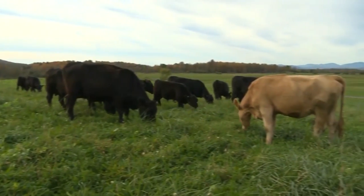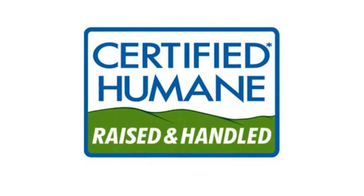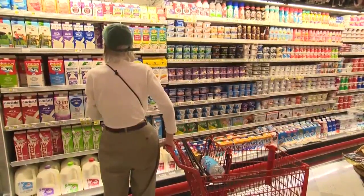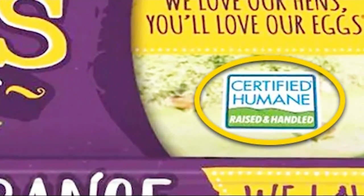And people concerned about how animals are raised should check for the seals American Grass-Fed, Certified Humane, and Animal Welfare Approved. Valais says a careful reading and understanding of the labels can give shoppers more confidence in their choices.